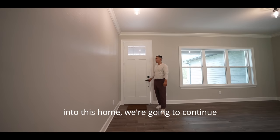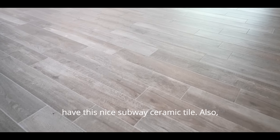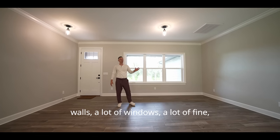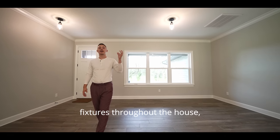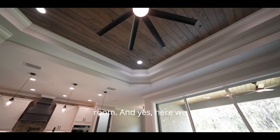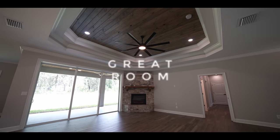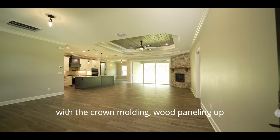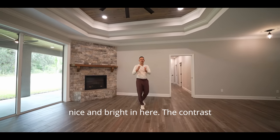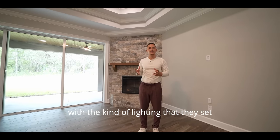Stepping into this home, we continue with the rustic look — nice subway ceramic tile, light gray walls, a lot of windows, and minimalistic fixtures throughout. Here we are stepping into the great room. Something really cool: you're going to have double tray ceilings with crown molding, wood paneling up top, and four LED recessed lights. It's just nice and bright in here — the contrast between the rustic darker look and the lighting they set up is perfect.